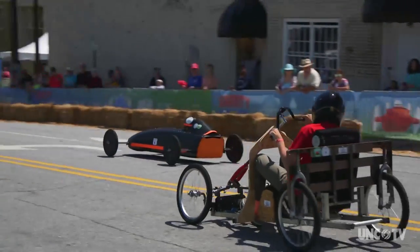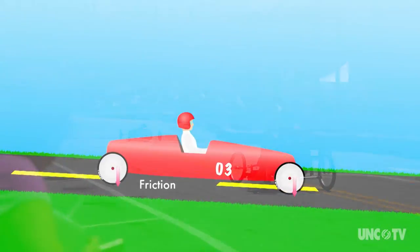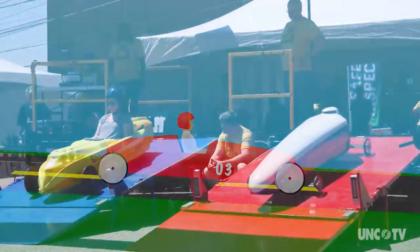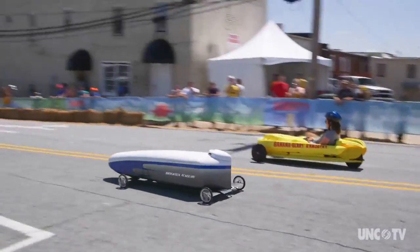Then there's friction — the force that resists the motion of two surfaces in contact — that slows the car down. Wide tires, tires that wobble, and even steering increase friction. There's also wind resistance, or drag: the slowing effect that air causes as the car moves through the atmosphere. The lower the profile of the car, the less wind resistance.